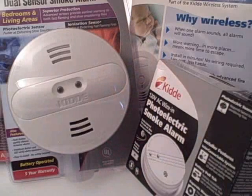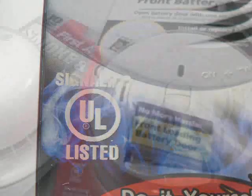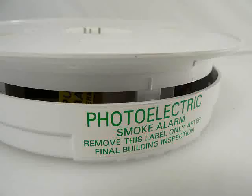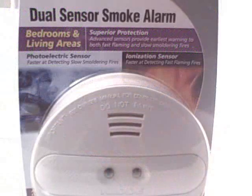When buying a smoke alarm, make sure it has the label of an independent testing laboratory. For the best protection, you should have both photoelectric and ionization type smoke alarms. A photoelectric alarm is more responsive to smoldering fires, like a fire started by a discarded cigarette. An ionization alarm is more responsive to flaming fires, such as a grease fire on the stove. There are smoke alarms available that are both photoelectric and ionization.